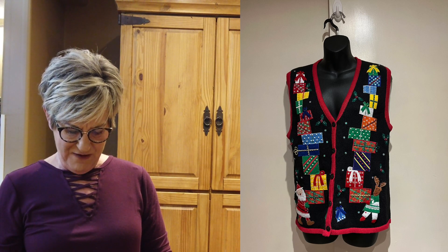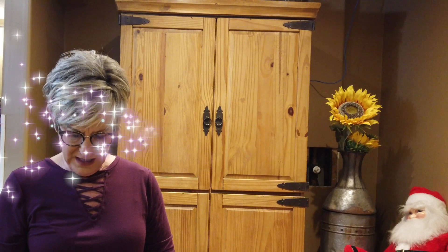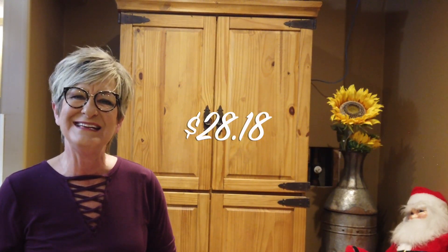My first ugly Christmas sweater sale. It's a Bobby Brooks vest that my niece actually picked up for me for $1 at a garage sale. I sold it for $35, shipping of $5.82, so a profit of $28.18. I find as long as the sweaters are a name brand, they do sell better.